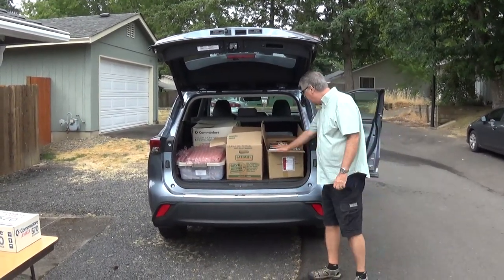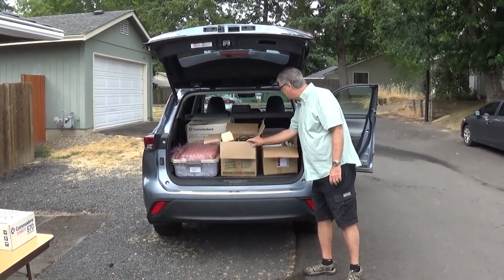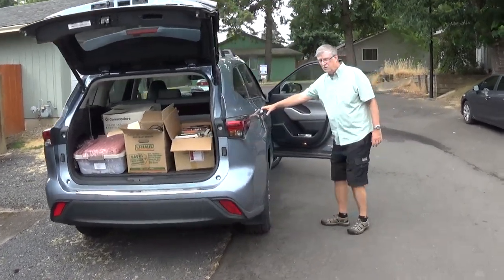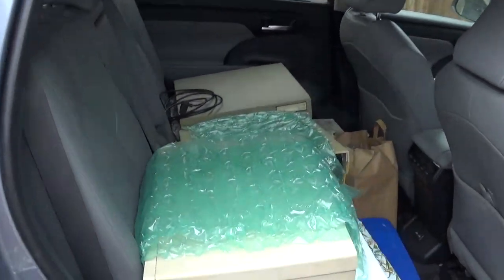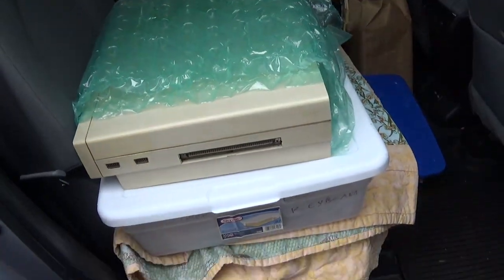So this is software I'm donating to the Hans cause. More software. There's some videos here. On the side here are three computers: two Amiga 1000s and an Amiga 2000. There are three keyboards.